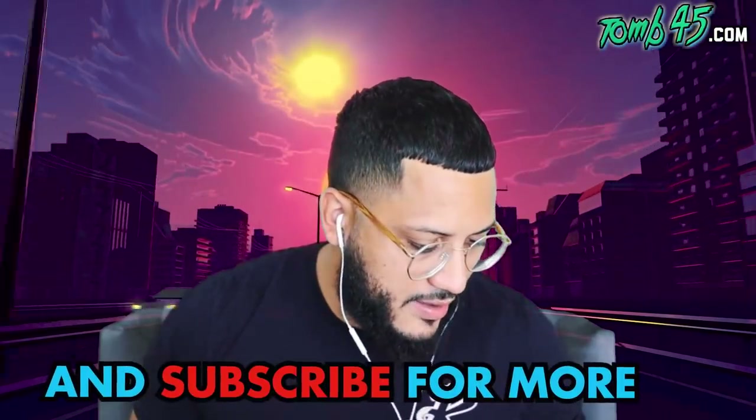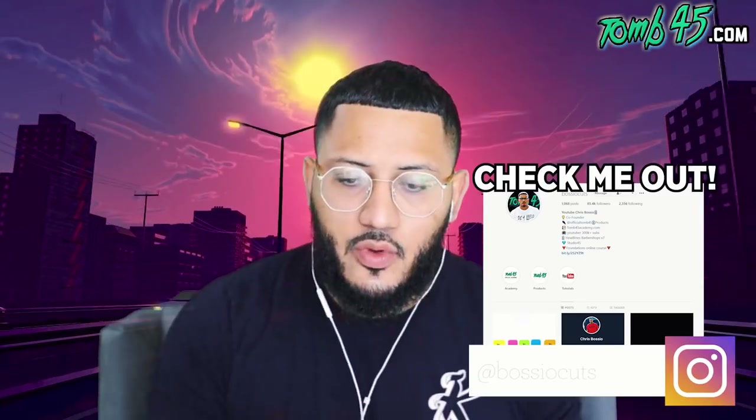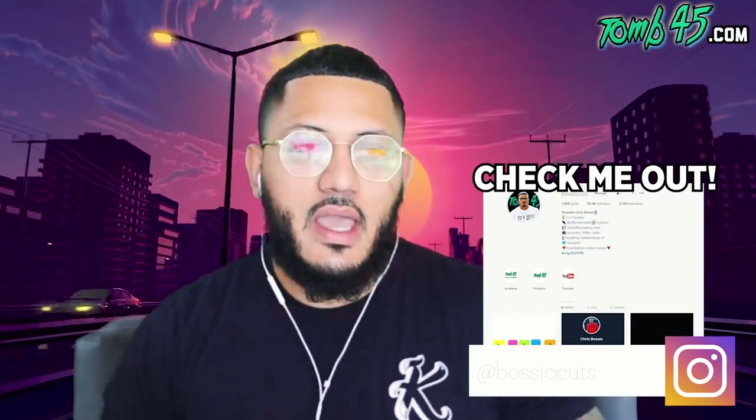What's going on guys, I have what I believe is gonna be a dope reaction video because I'm reacting to Vadim. This is a special one because this dude I've been following for a little bit now — ever since I went to Russia, what was it like three years ago, I found out about this guy.